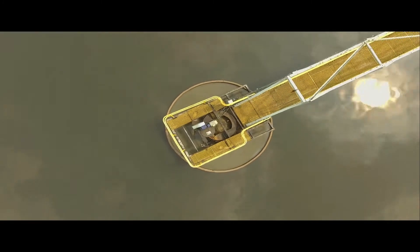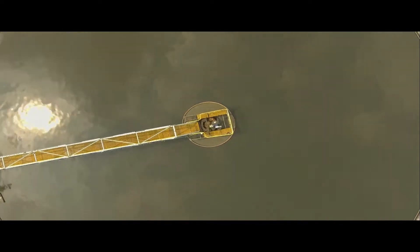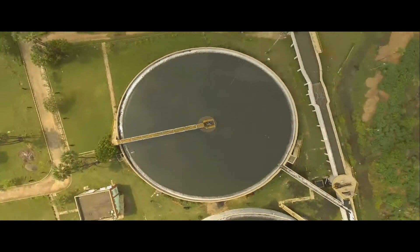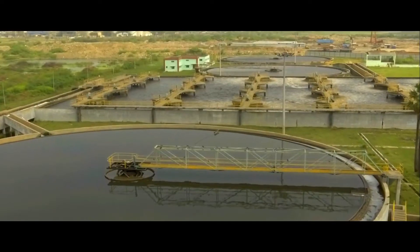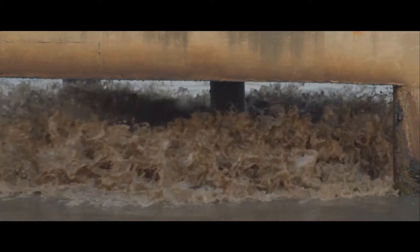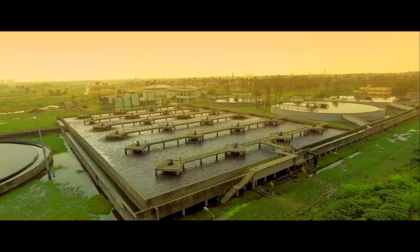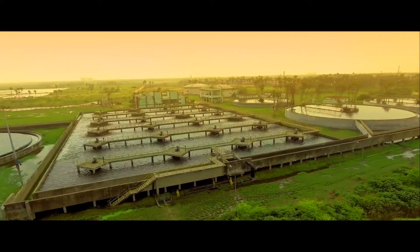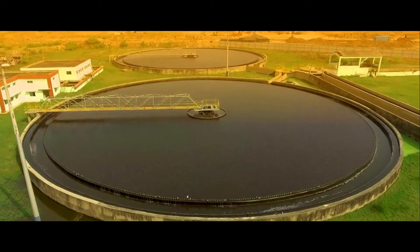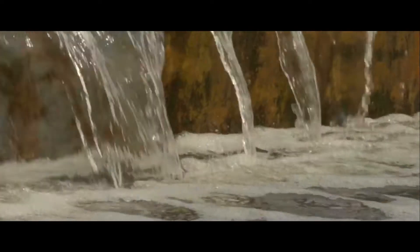The sewage is pumped to primary clarifiers to reduce total suspended solids. To reduce BOD — biochemical oxygen demand — sewage is then passed through aeration tanks in which a conventional activated sludge process of aerobic suspended growth systems takes place with bio-sludge recirculation. Bacteria are responsible for oxidizing the organic matter. Subsequently, the treated sewage overflows from the secondary clarifier to the dilution water sump.